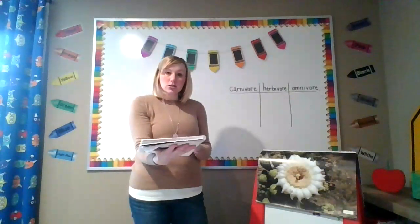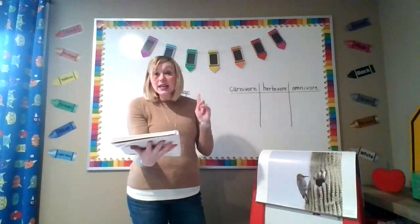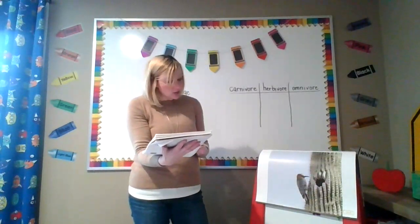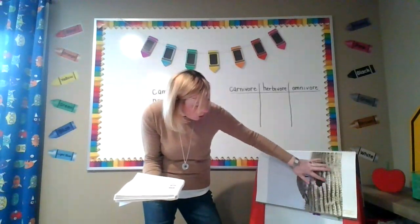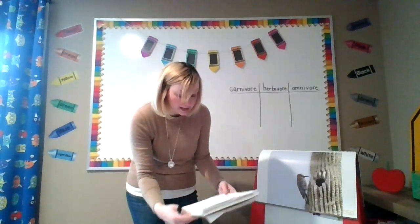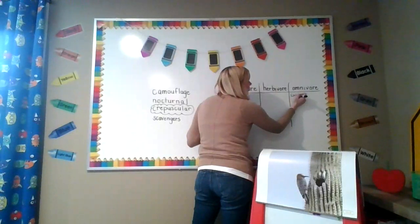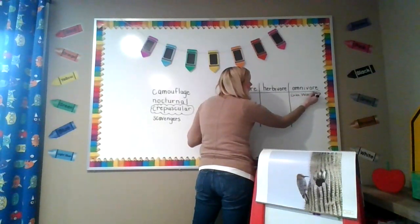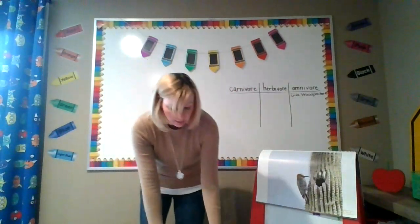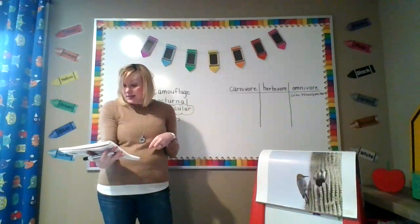In the summer, red fruit begins to grow on the saguaro, and many animals eat the fruit of the cactus. Here is an interesting bird called the gila woodpecker. The gila pecks holes into the soft cactus with its beak and makes a nest for its eggs inside that little hole. The gila woodpecker is an omnivore — an animal that eats plants as well as other animals. Gilas feed on cactus fruit, berries, as well as insects that have invaded the saguaro.